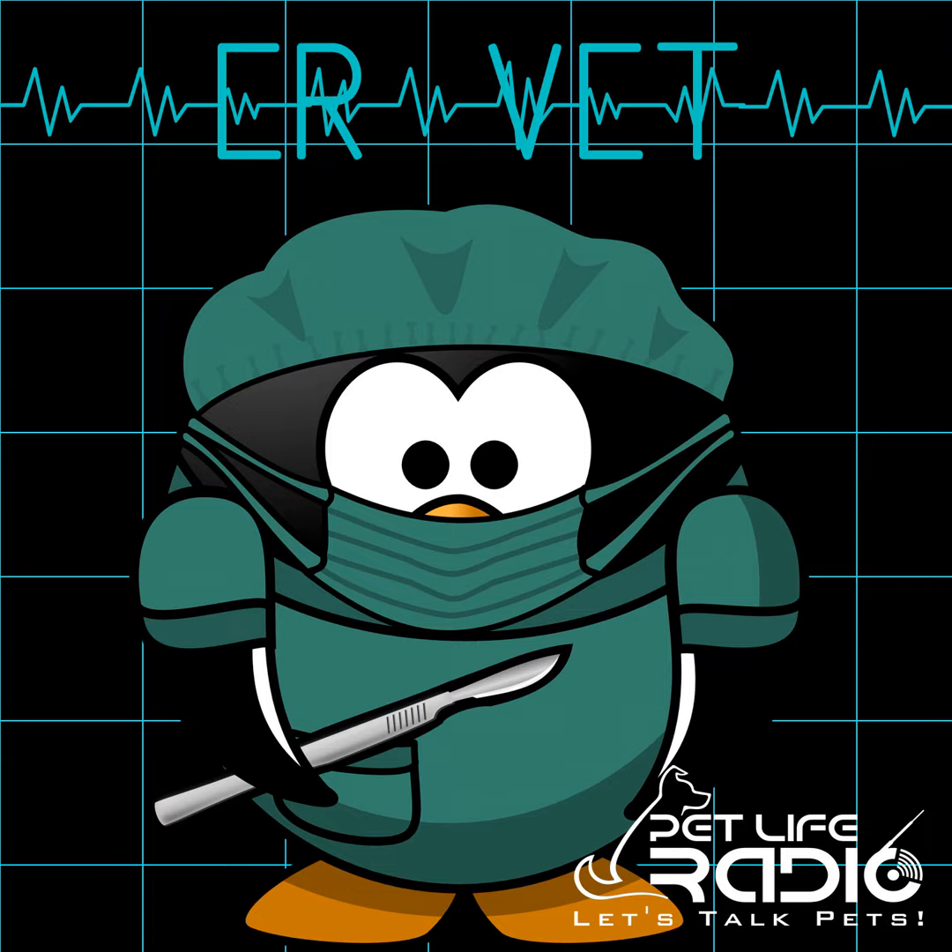I'm your host, Dr. Justine Lee, and I'm a board-certified emergency critical care veterinary specialist and toxicologist. Thanks for joining us today. Today, I'm going to be talking about how to adjust a new pet to an existing pet. We'll be right back after these messages.